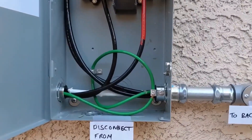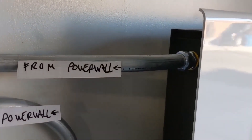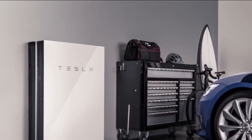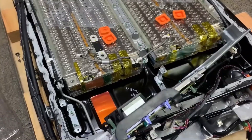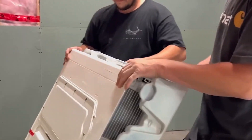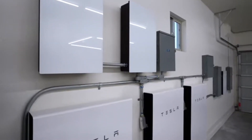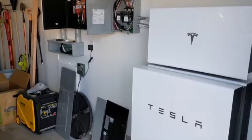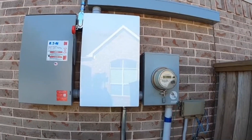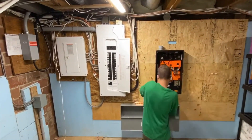The Powerwall 3 seamlessly integrates into any living space. Its sleek and modern style makes it a beautiful addition to any house, whether mounted on a wall or placed in a garage. Its versatility allows it to be retrofitted into existing homes or installed in new ones, catering to a wide range of households. The Powerwall 3 comes equipped with advanced energy management tools that optimize energy use, allowing homeowners to increase their self-consumption of renewable energy, rely less on the grid, reduce reliance on conventional energy sources, and potentially lower electricity costs.